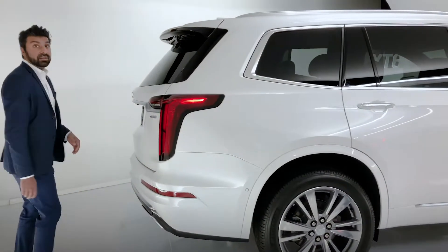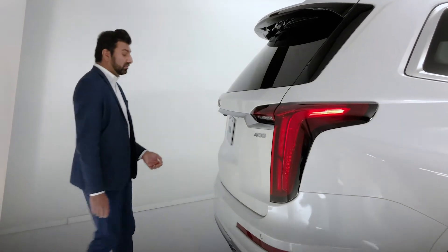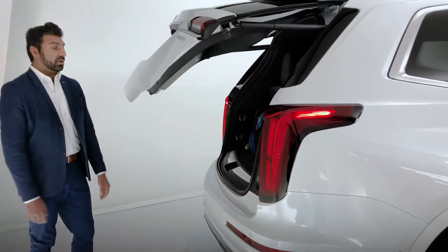Heading into the cargo area, there is of course the button that we can use here, but it does have a hands-free power liftgate so I can just swipe my foot very easily to have access into my cargo space.